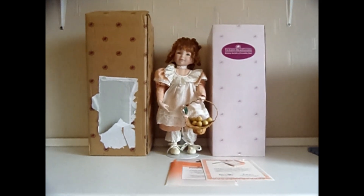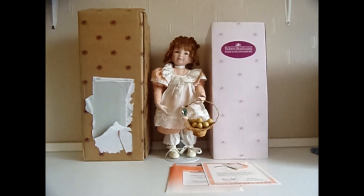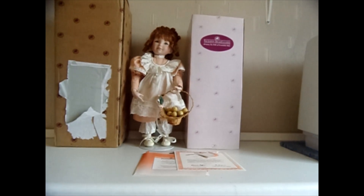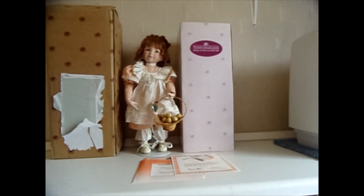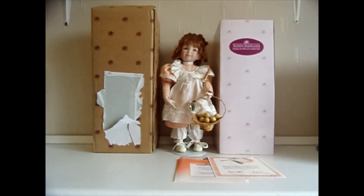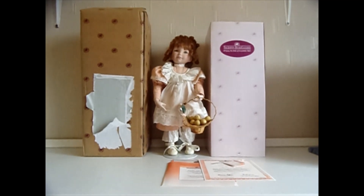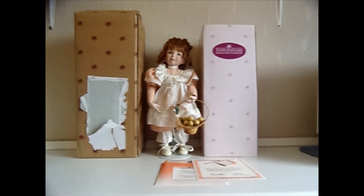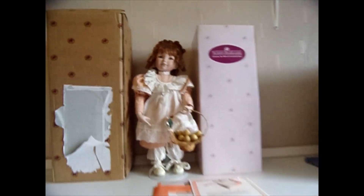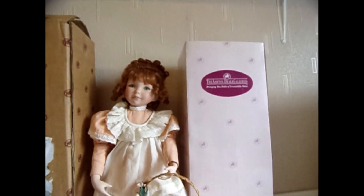I bought this in 1995. They're very expensive to buy and Ashton Drake no longer make their dolls from porcelain, which is a real shame because porcelain is a much more expensive natural product. They make them from vinyl now, which is basically plastic. It's just a real shame because I certainly wouldn't pay the prices they're asking for a plastic doll as they sell these days. So they don't make them like this anymore, which is again a real shame.